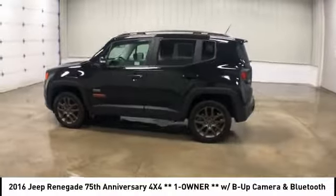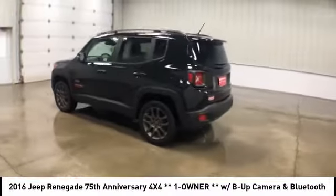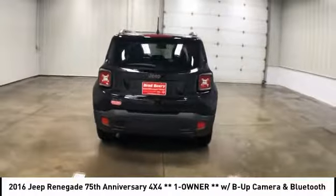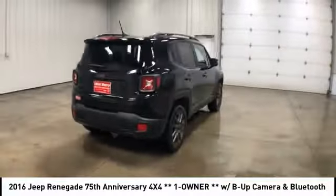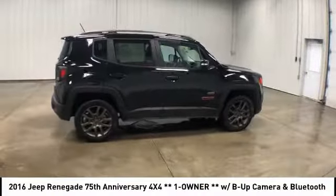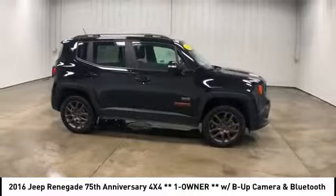Stop by and take a look at the 2016 Jeep Renegade. The Jeep Renegade offers full-size capability built in a smaller SUV. The Jeep Renegade is an incredible combo of smart technology, cool colors, and innovative materials.